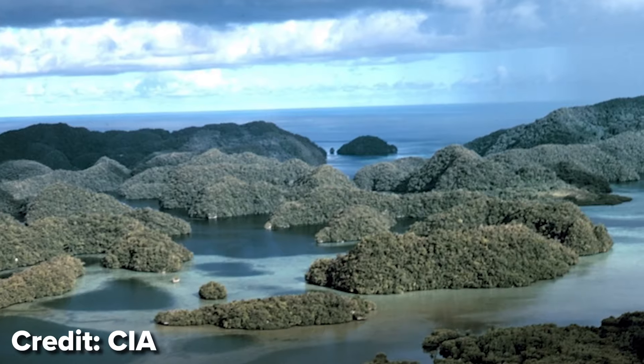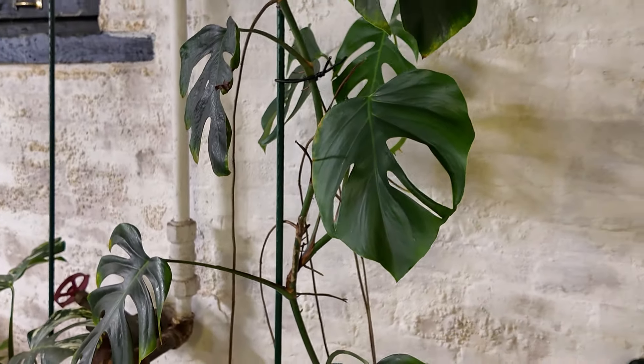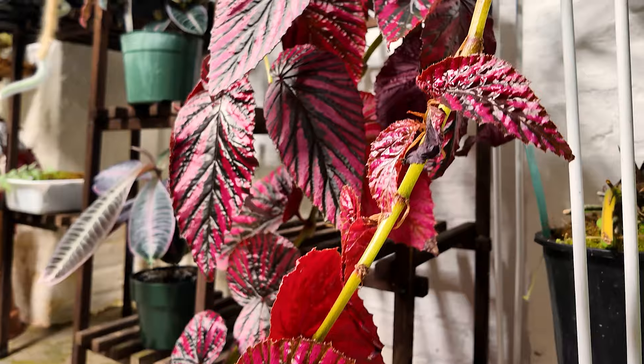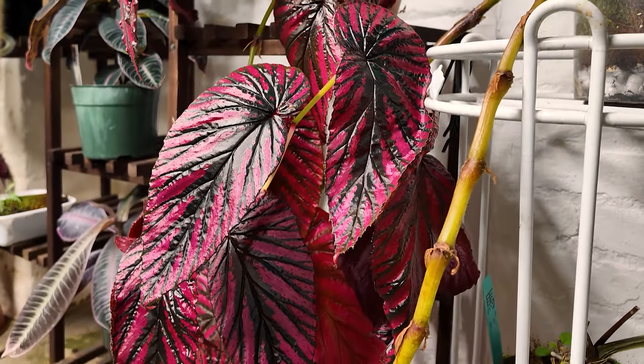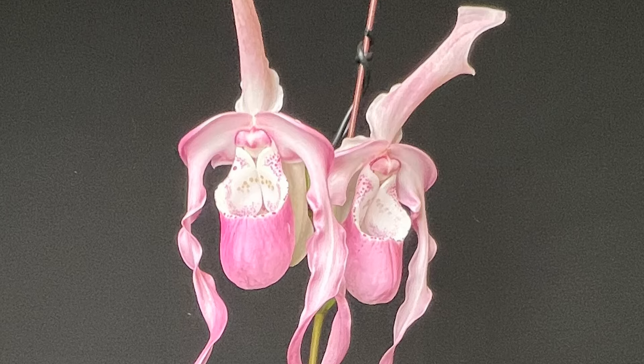For me, it reminds me of my time on the island a little bit — that connection with nature and being somewhere tropical — but it also brings me a sense of calm. It's a peaceful thing to come and take care of and nurture this plant, and then you're also rewarded. You do this for long enough, you jump this orchid through all the right hoops, and you're rewarded with this amazing flower. It's gratifying — almost like overcoming an obstacle. It just gives you a sense of peace.